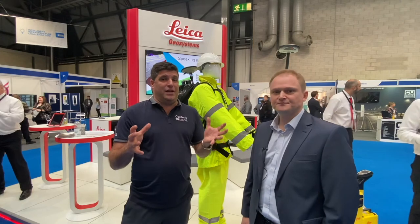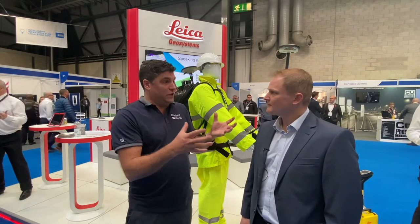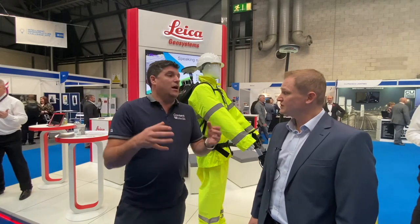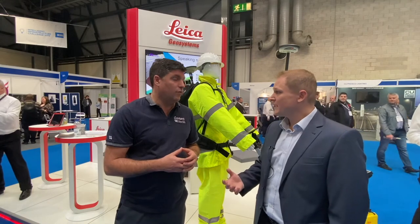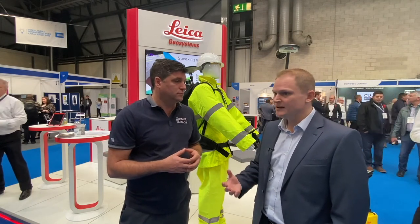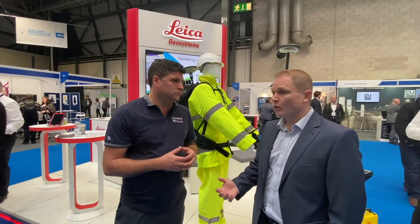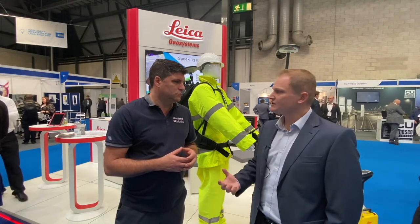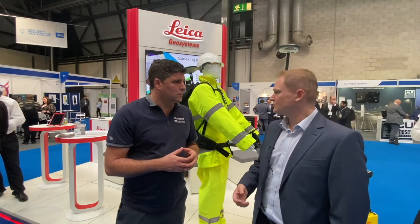Mobile mapping is now the new norm, or should be the new norm on site. It is for us — it's becoming more mainstream. Technical specifications still need to catch up; it's not being asked for as much as it should be. We're having to educate clients and potential clients as to what's available. And it is just as accurate, if not more accurate, than traditional methods — and it's also faster and safer.